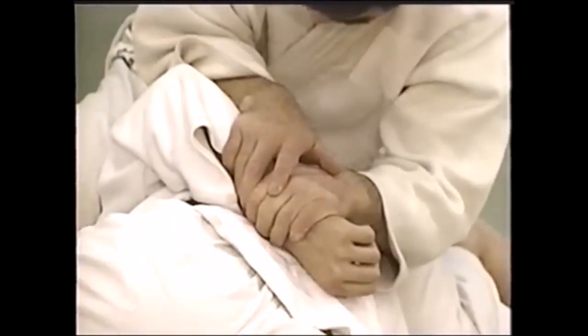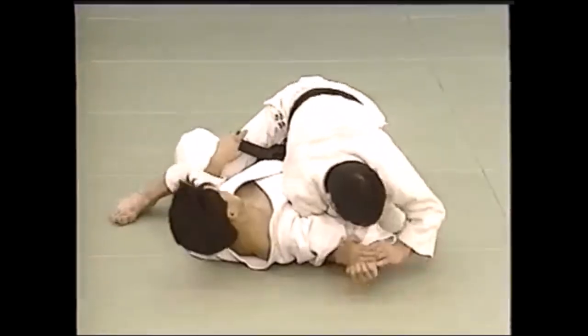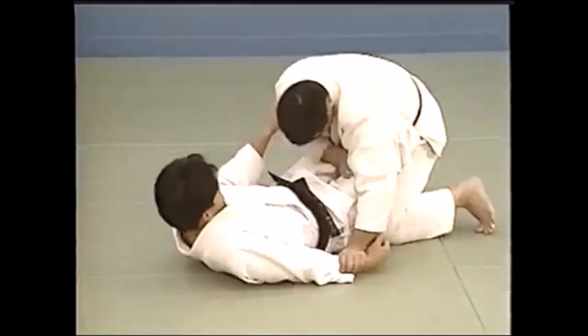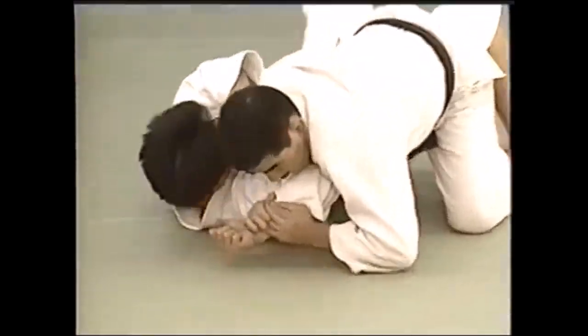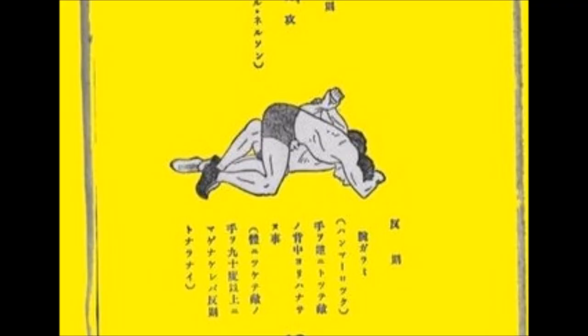As you can see, he's holding with the hand and just pulling — hence the name Teigatame. You can create an Americana/Udegarami-style lock, but since not all three arms are entangled, it's not considered Udegarami. This is just Teigatame.